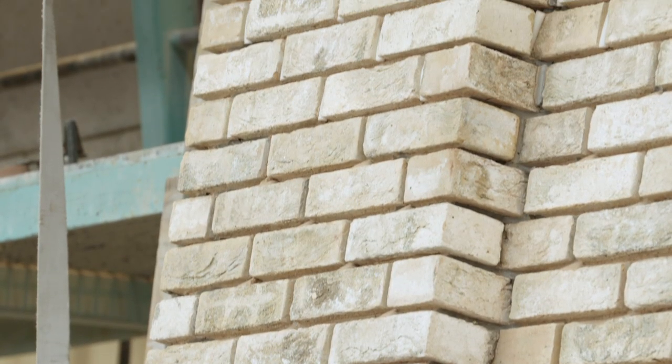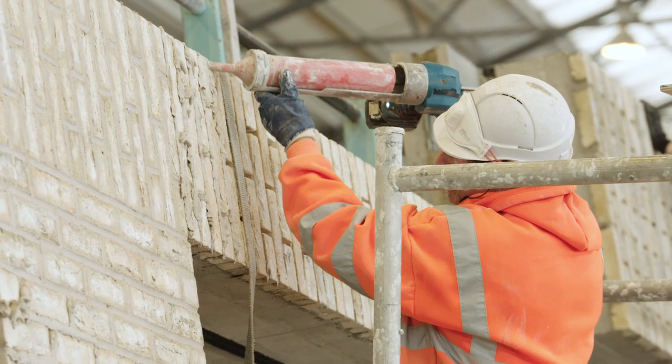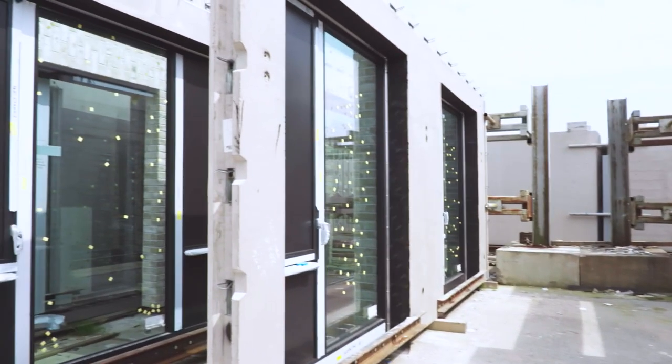The brick used at Selly Oak is a Wienerberger Marziale. All FP McCann brick-faced panels are initially produced as test items which are sent to an independent laboratory where pull-off tests are conducted to ensure the brick is fully bonded. The brick-faced panels arrive on site pointed and are pre-glazed by the assigned window contractor.